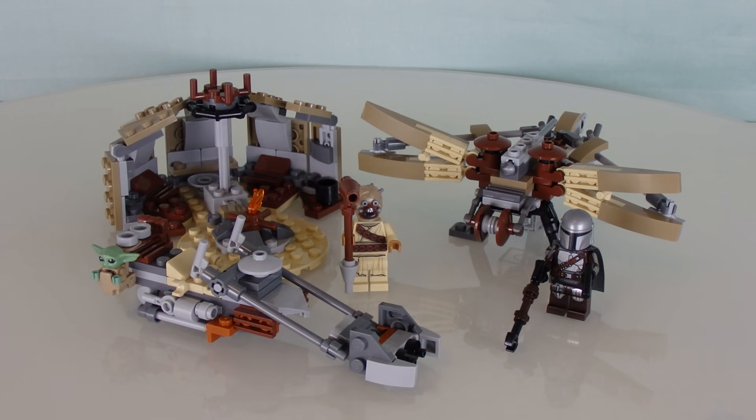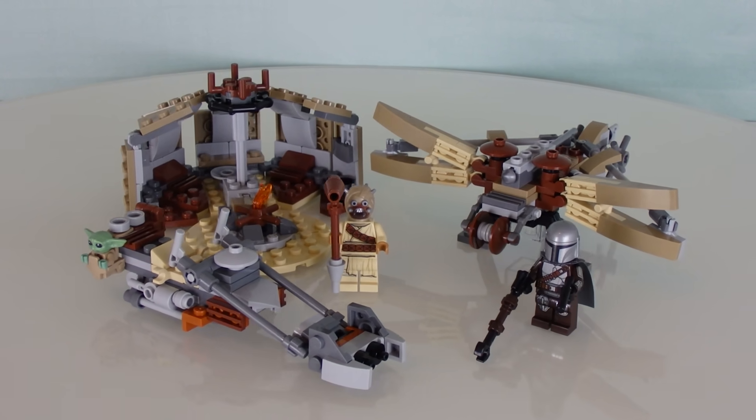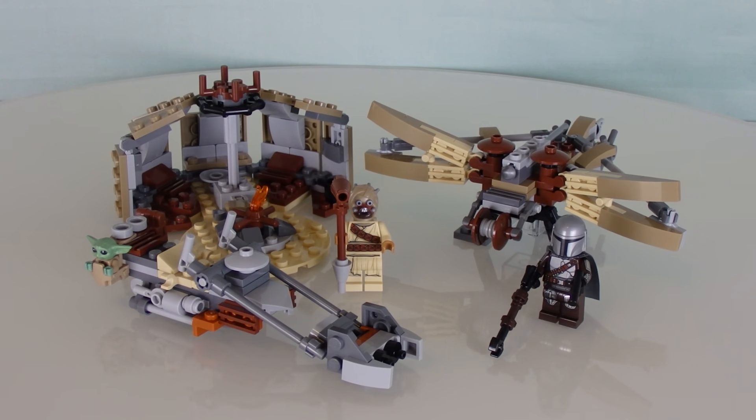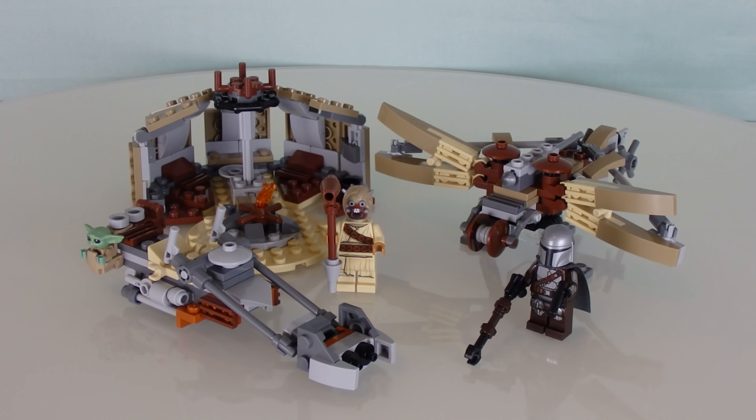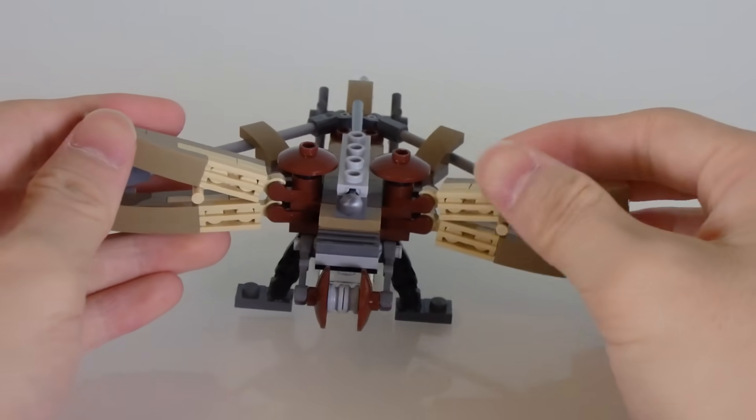So here we are — surprise, surprise — for the last Star Wars set for now. We're going to be looking at 'Trouble on Tatooine,' finally the most hyped set for 2021 that everyone bought and sold out everywhere. I'm sorry mine is a little delayed — a lot of YouTubers have already posted this review a long time ago, but I am not missing out on the party. I may be late, but I'm not missing it.